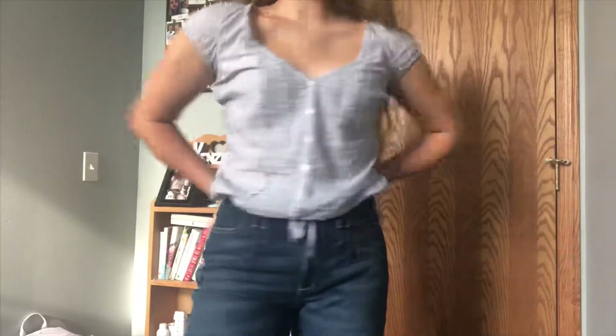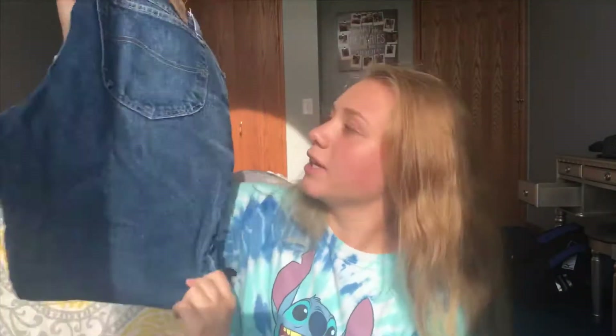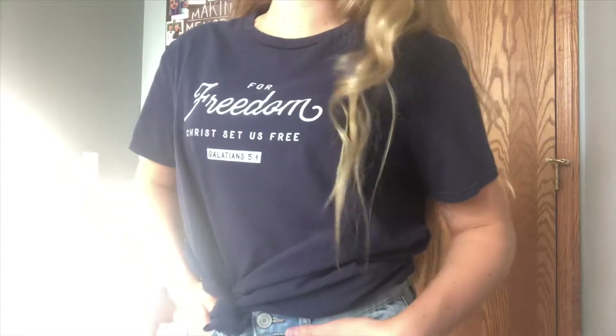The next few items I got from the thrift store. First I got this shirt — it's from Hollister, it was kind of cute and I liked how it tied up in the front. I also got a pair of jeans while thrifting. They're a little bit big on me so I'm going to take them in, but they were a nice pair so I figured why not. The other shirt I got from the thrift store is just a plain blue t-shirt. It says 'For freedom Christ set us free, Galatians 5:4.' I thought it was super cute and just an easy shirt to throw on and tie up.